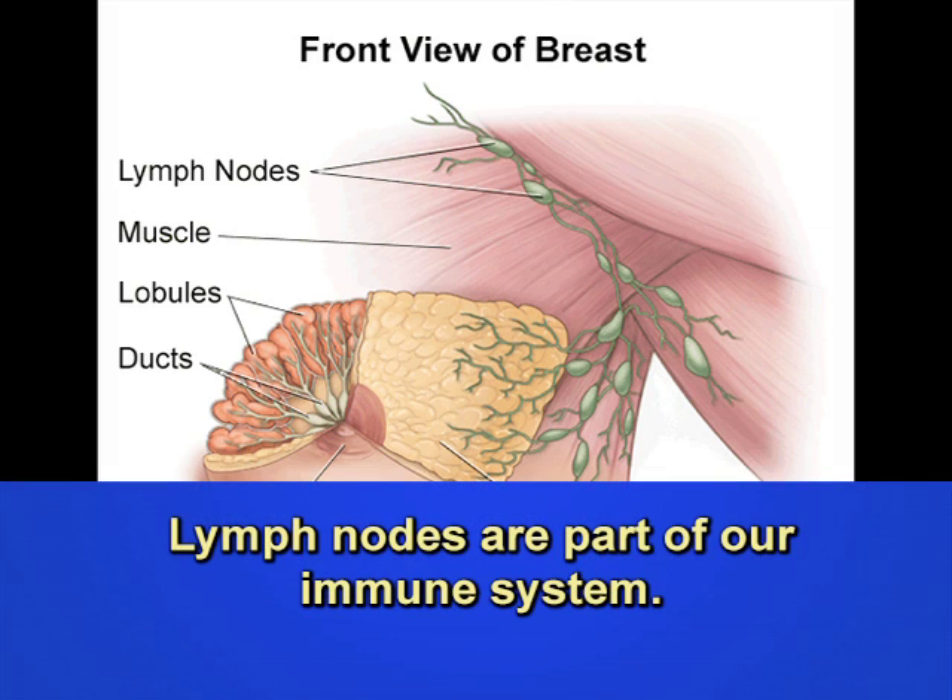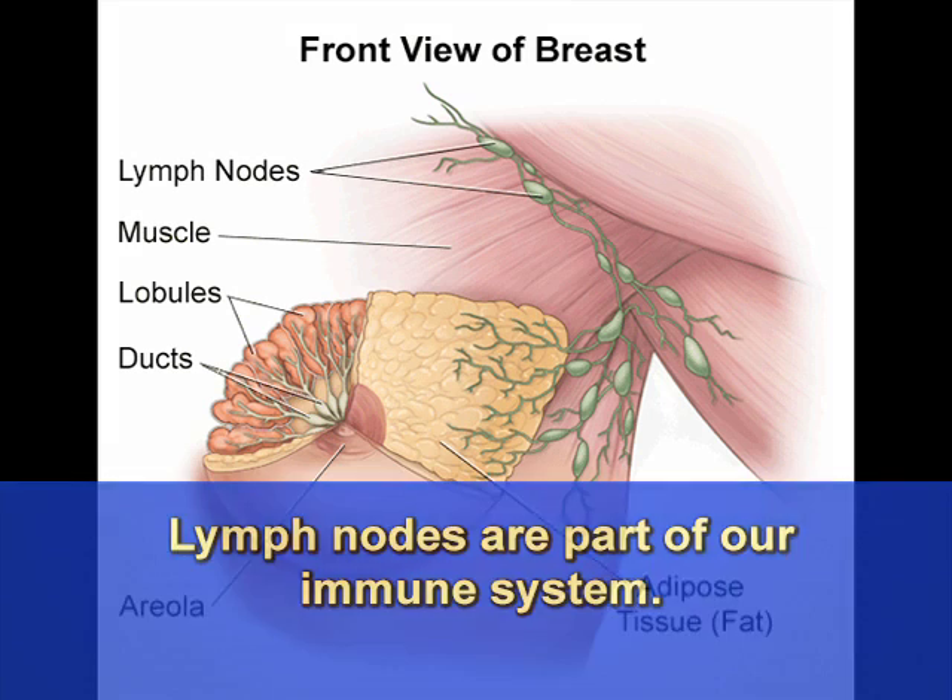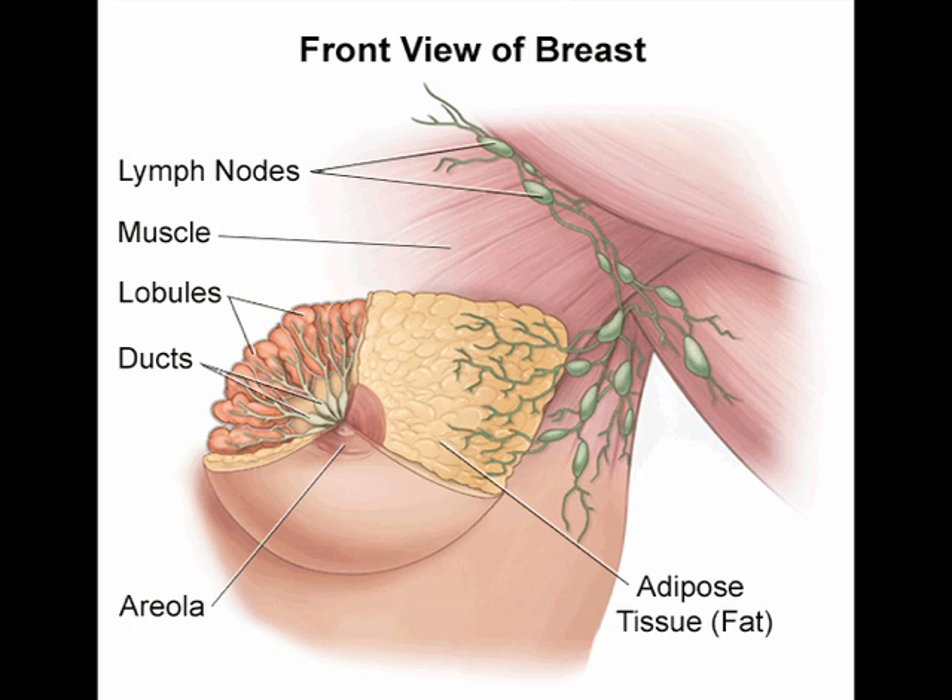Lymph nodes are part of our immune system and are scattered throughout our body, but there are clumps of lymph nodes in specific places — sometimes superficial enough that we can feel and examine them. Lymph nodes are often the very first place a cancer might spread to as it attempts to spread to distant parts of the body through the bloodstream. They are thought of as a filter to try to stop the cancer before it has a chance to spread to different parts of the body.